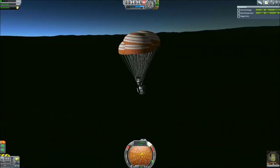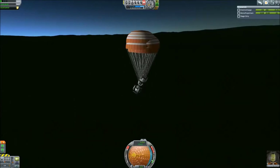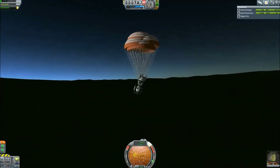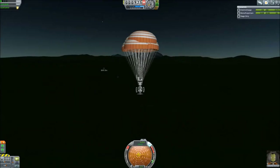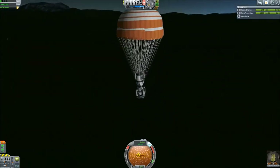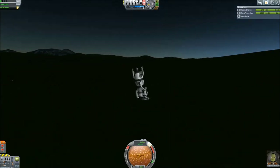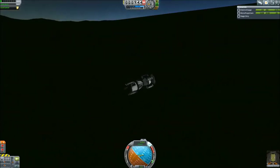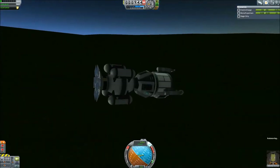Jebediah is fighting furiously to rectify this and push it to one side or another. It's not looking too good. Come on! And at this point I come to the realization that this is how we're going to land — and we're praying, pretty much. Coming down — oh! And there we are. I don't know how it survived, but it looks like every piece survived. Jebediah is just grinning from ear to ear the whole time. Quite lucky.